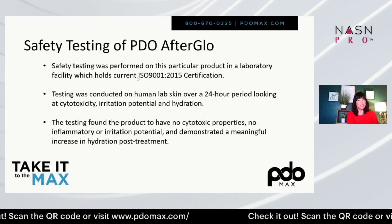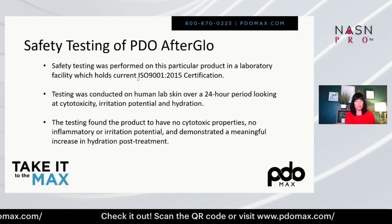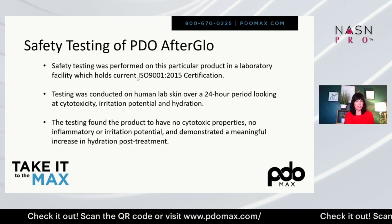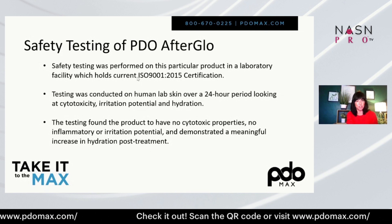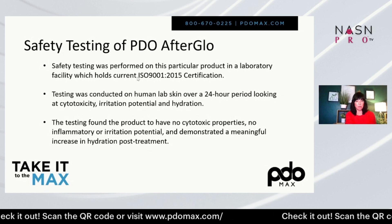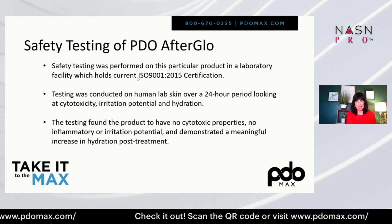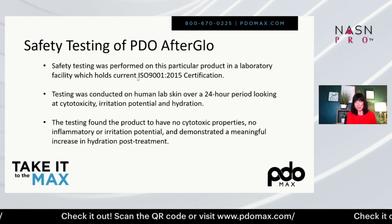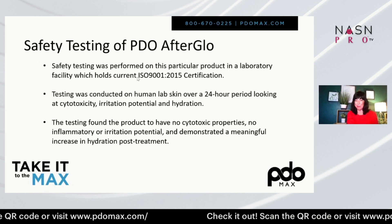Here's some of the safety testing of PDO Afterglow. If anybody would like to learn more, I'm happy to share this information and some of the studies. We also have a new white paper that Dr. Dina Ben-David has written, and I'm happy to share that too — it was very exciting to be published.